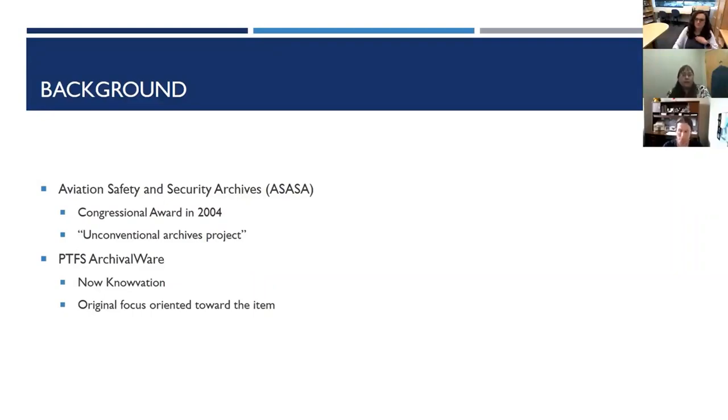Staff at that time focused on the fact that ASASA is a special collections repository — it contains published materials and gray literature in addition to manuscript collections. They described ASASA as an unconventional archives project, and this informed their approach to choosing a DAMs and structuring how they presented material within that system. They wanted a system that blurred the line between a library system of access and an archival system of access, which primarily meant the plan was to focus on the item more than on archival context. The system chosen was PTFS Archivalware, which has since been renamed Novation, and a key reason was the ability to allow full text searching of OCR documents.